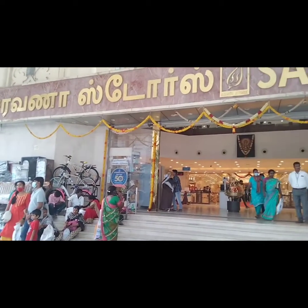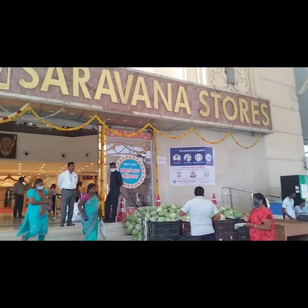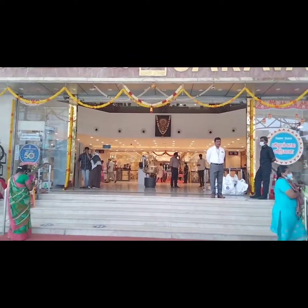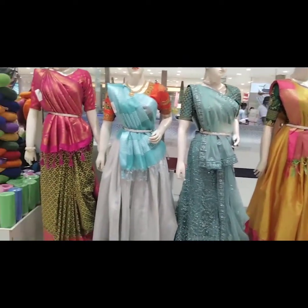We are waiting at the entrance. We have to check the entrance to the main floor. We are going to check the main floor and then head to the first floor.